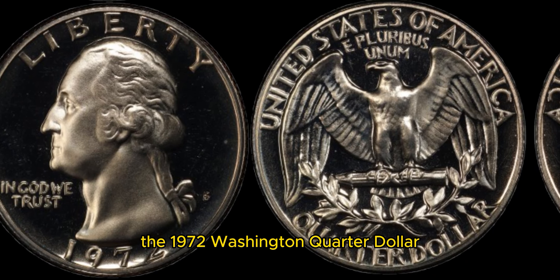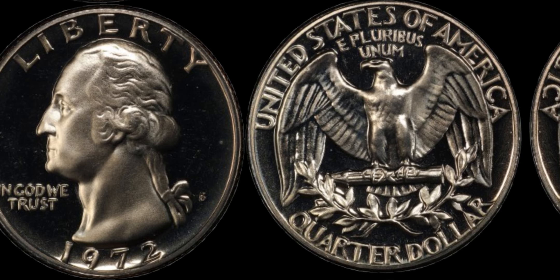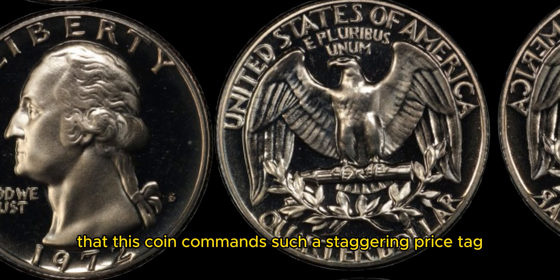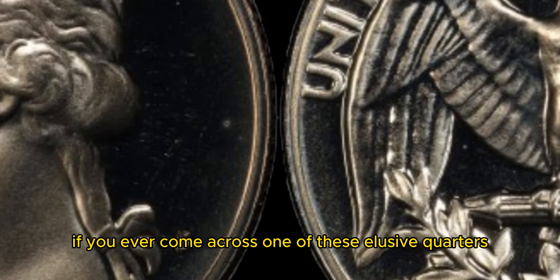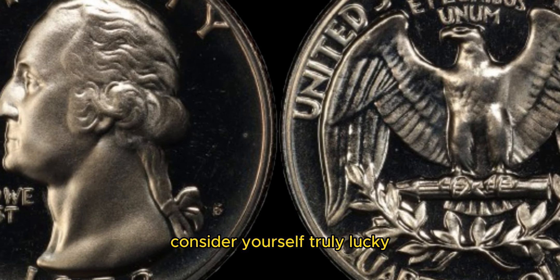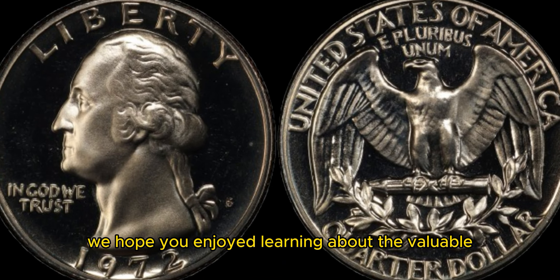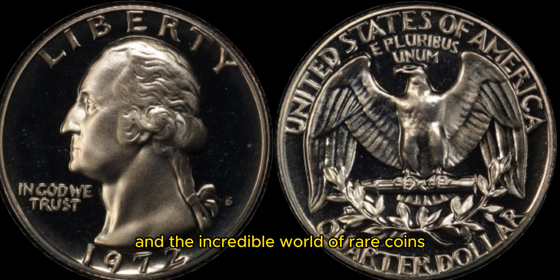In conclusion, the 1972 Washington quarter dollar is a true gem in the world of coin collecting. With its rare silver composition and limited mintage, it's no surprise that this coin commands such a staggering price tag of 1.2 million dollars. So if you ever come across one of these elusive quarters in your pocket change or inherited collection, consider yourself truly lucky. That's all for today's episode of Coin Corner. We hope you enjoyed learning about the valuable 1972 Washington quarter dollar and the incredible world of rare coins.